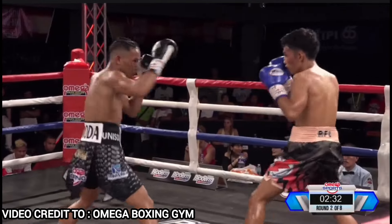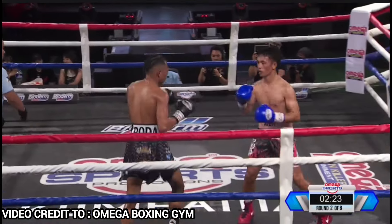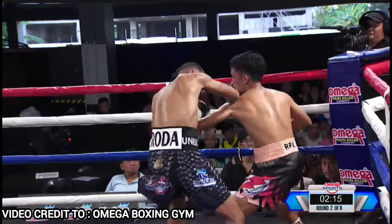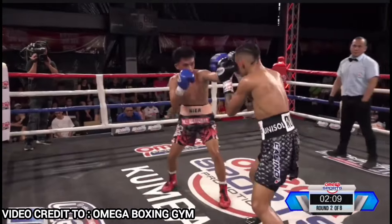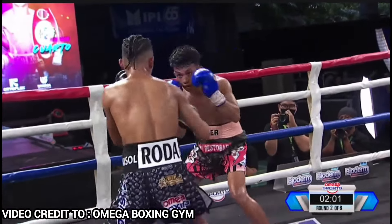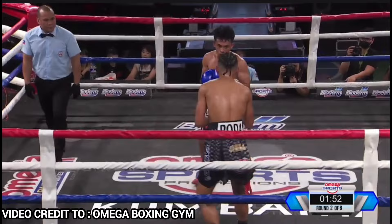Very efficient yung footwork tsaka foot positioning ni Roda. He's able to cut the angles and at the same time adjust every time na nagpipil out si Hari Nyer. Roda needs to be careful over-committing with that left straight. That's exactly what Hari Nyer is trying to time. Every time na babato ng kaliwa si Roda, alam niya na naka-extend or naka-baba yung kamay na yun. So bigla siyang magra-right hook. Between a southpaw in Roda and an orthodox fighter in Nyer, the straight is the weapon of choice because of how their feet are positioned.